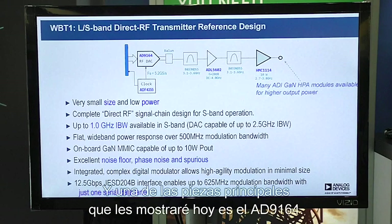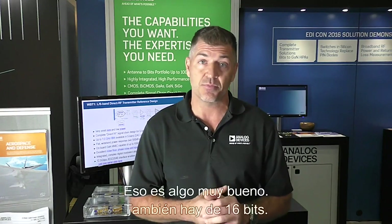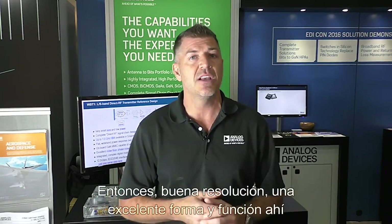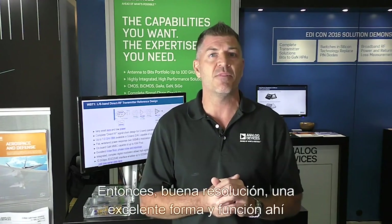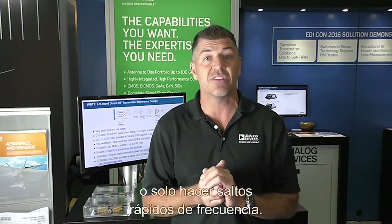One of my main pieces I'm showing today is the AD9164. It's a 12 gigasample per second DAC with DDS-type functions, and it's also 16 bits — so nice resolution. There's really good form and function there where you want wideband modulated signals, or you want to use the NCO only and just do some fast frequency hopping. So this is the component for you.